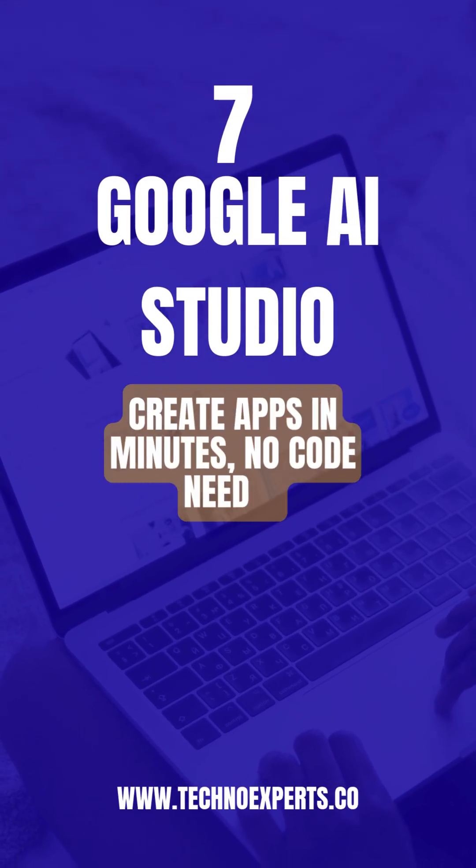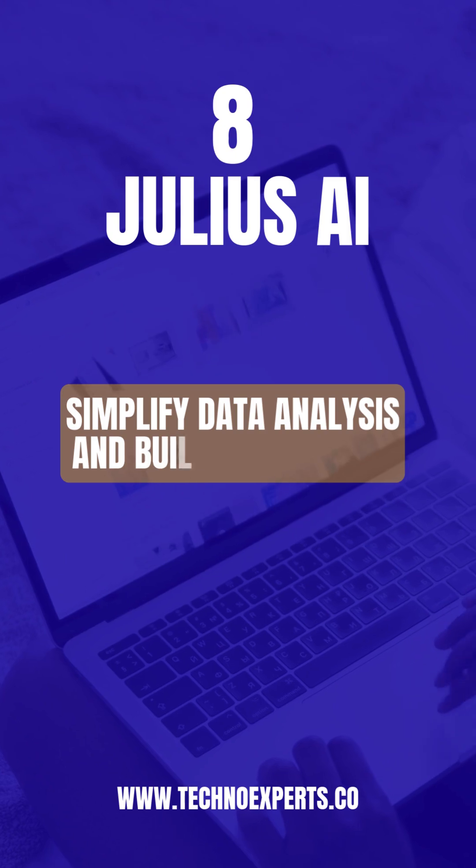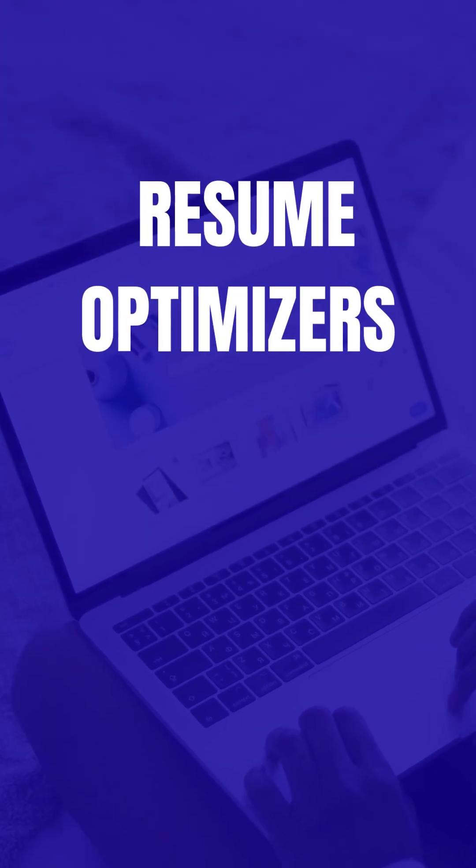7. Google AI Studio — create apps in minutes, no code needed. 8. Julius AI — simplify data analysis and build dashboards.